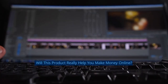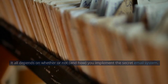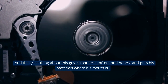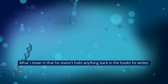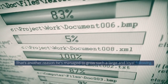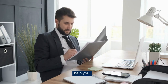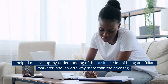Will this product really help you make money online? It all depends on whether or not, and how, you implement the Secret Email System. According to many sources, Matt Basic is responsible for millions of dollars in sales both for himself and his clients. The great thing about this guy is that he's upfront and honest and puts his materials where his mouth is — he doesn't hold anything back in the books he writes. That's another reason he's managed to grow such a large and loyal following. So ultimately, if your business can make money via email marketing, or if you'd like to use email marketing to become an influential public figure, I think this e-book can help you. It helped me level up my understanding of the business side of being an affiliate marketer, and is worth way more than the price tag.